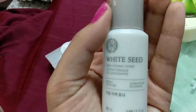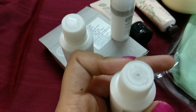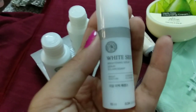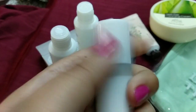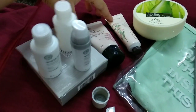This is the toner, and here comes the White Seed serum which is 10 ml and it comes with a pump. I really like the pump in this cute little tiny bottle.